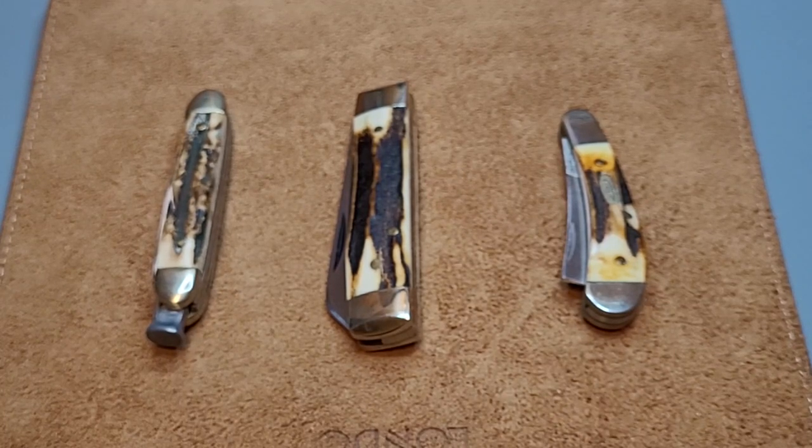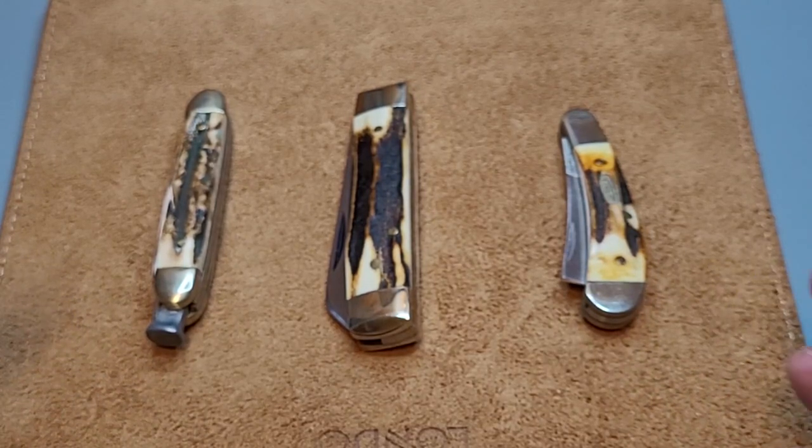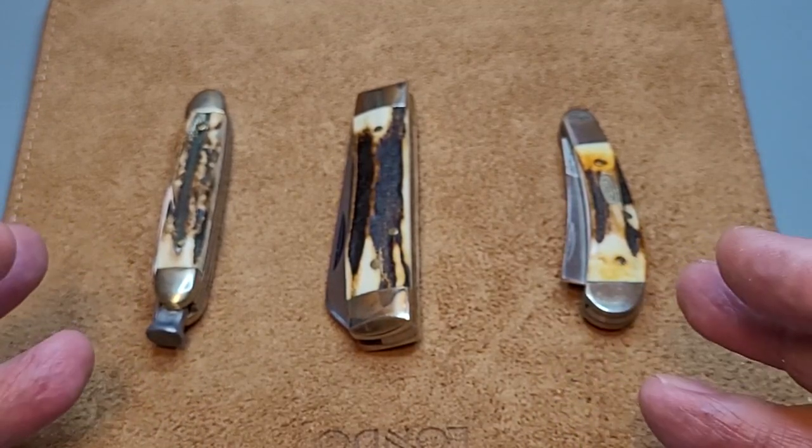Good afternoon folks, it's Paddy from Across the Shuck with another wee video. This is going to be a new series where I go through my knife collection slowly — one day a week. I'm going to pick Thursday, and it'll be called Three for Thursday. I'll randomly pick three knives, probably with a bit of a theme. Today my three are three stag knives by three different companies.